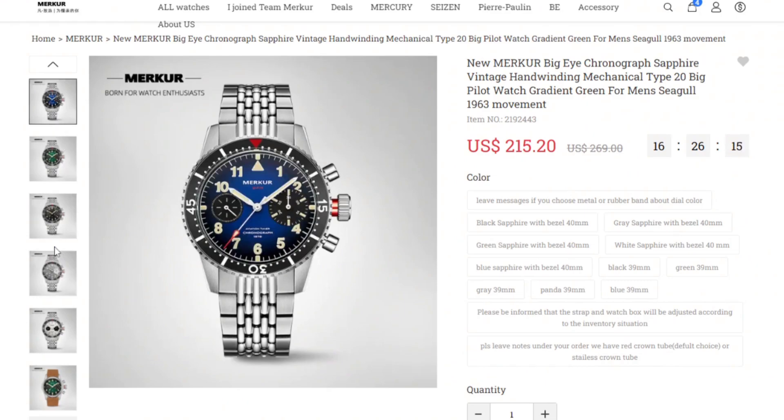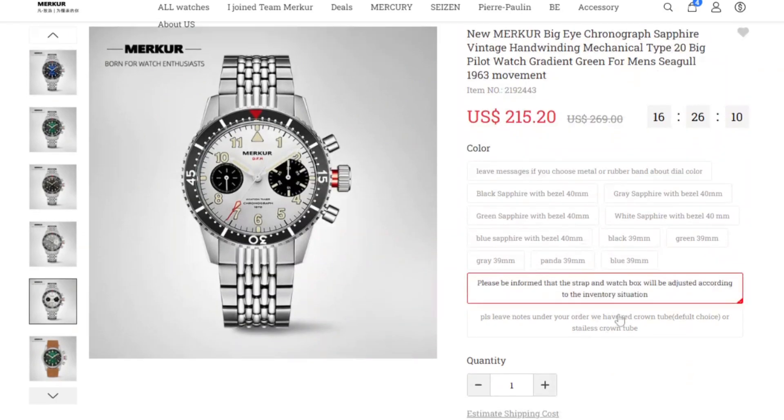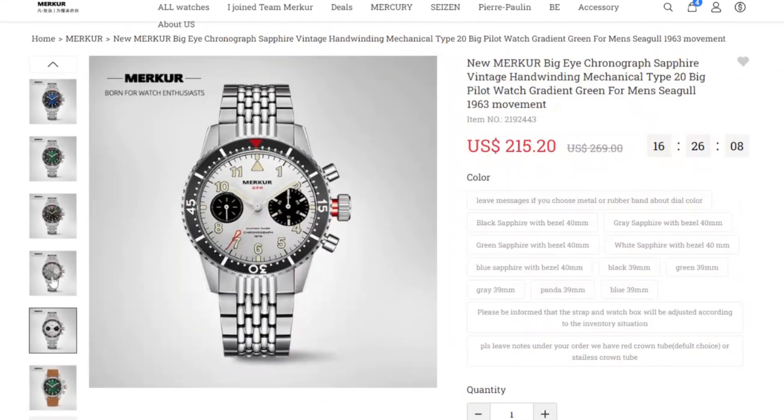These watches are 40 millimeters, I think with around a 47–48mm lug-to-lug and 20mm lug width. And then they've also introduced a bezel-less version with the Big Eye setup as well.